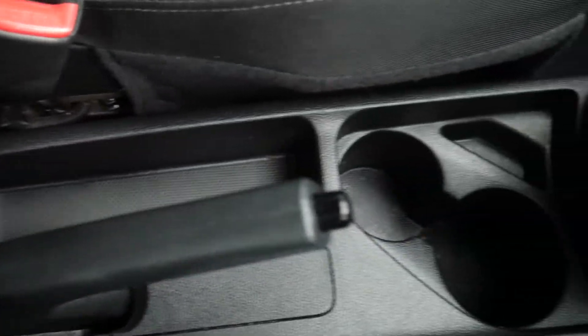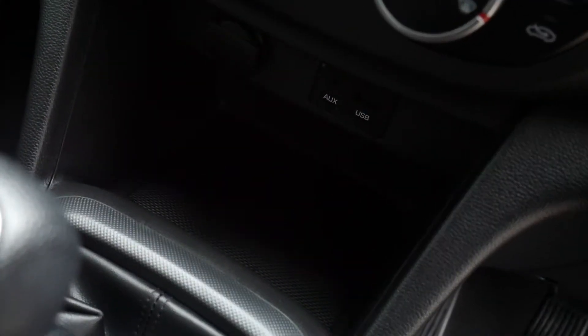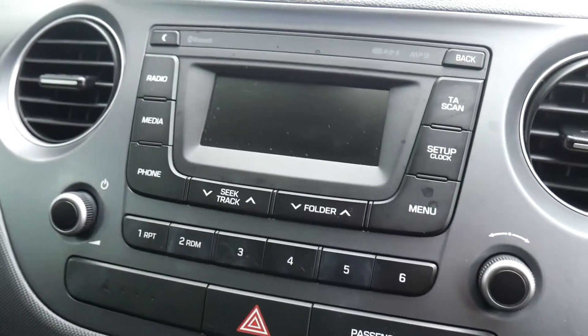And in the front, front seats are nicely shaped and supportive. Height adjustable driver's seat. You've got your centre console there with plenty of storage, a couple of cup holders. Five speed manual gearbox. You've got USB, auxiliary input and another power socket there. You've got your heater controls and air conditioning. You've got your digital radio.